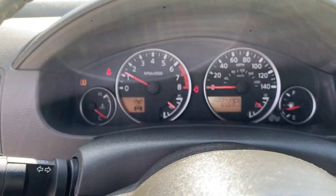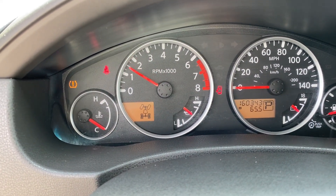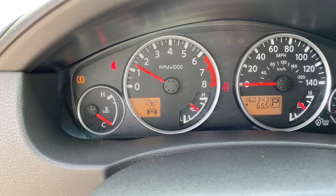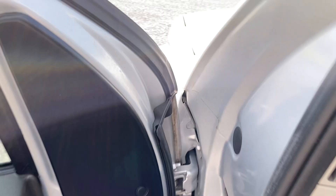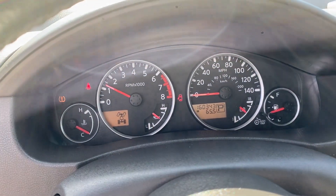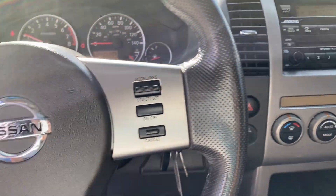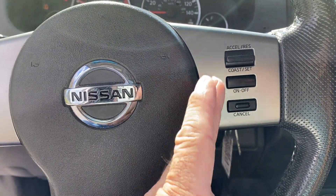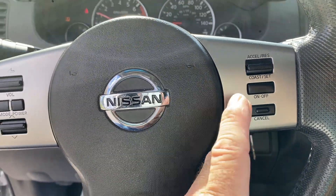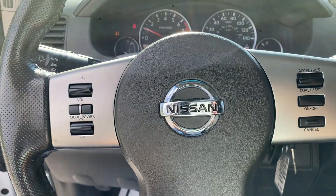Now starting with a rev test — the throttle response is very rapid, very very rapid. These 4.0s will last quite a long time, guys, and they're really peppy. We have your cruise controls and everything like that — it does work as it should. I just drove this thing on about a 40-mile trip, so everything is actually really nice.